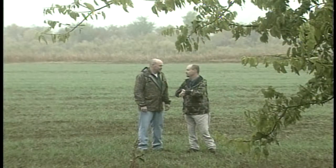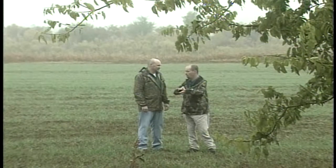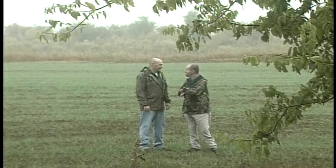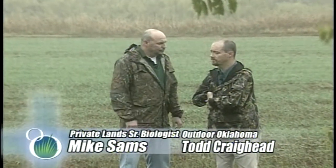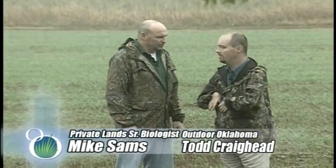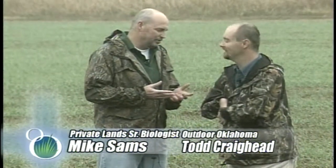Jerry and Russ certainly shared a lot of information about food plots, and it's probably no wonder that landowners can sometimes feel overwhelmed when trying to improve their habitat. But the good news is they're not in it alone. We've got biologists and technicians scattered throughout the state, and we provide technical assistance free of charge to anybody who would like to improve their habitat for wildlife. There are also a number of programs on the federal and state side, including our own wildlife habitat improvement program, that provide some cost share and incentives to landowners.